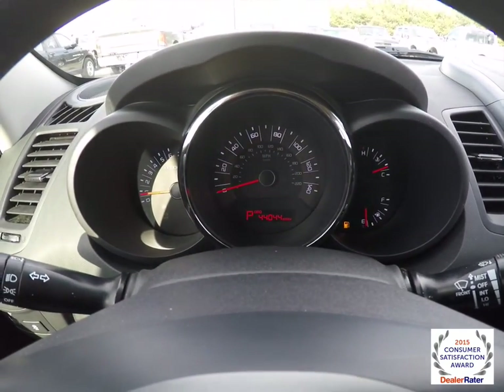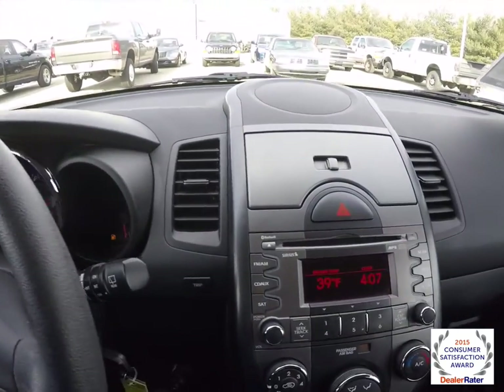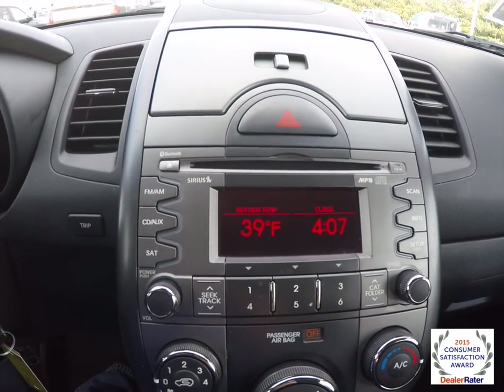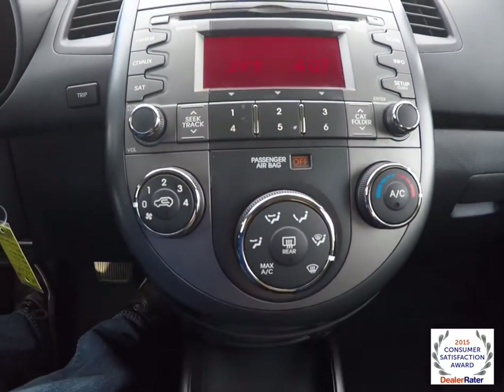This vehicle currently has 44,044 miles on it. It has an AM/FM CD player with Sirius satellite radio and also has MP3 playback. It also shows the outside temperature display and has air conditioning.